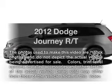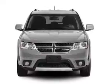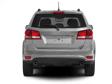Introducing the 2012 Dodge Journey — everything you need under one roof with this great vehicle. With a solid six-cylinder engine, the powertrain includes front-wheel drive that responds smoothly to its automatic transmission.